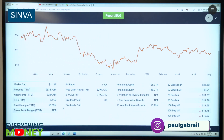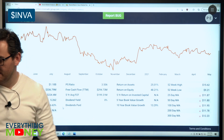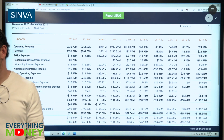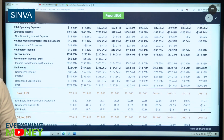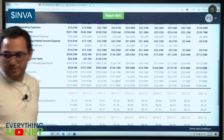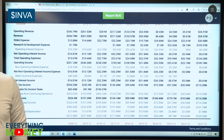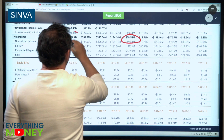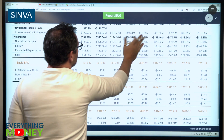Pillar number three is revenue growth for the past five years for Innoviva: 133 to 336 million — check mark. Profit went from 59 to 224 million — check mark. That's four straight checks so far.